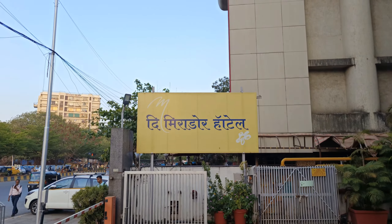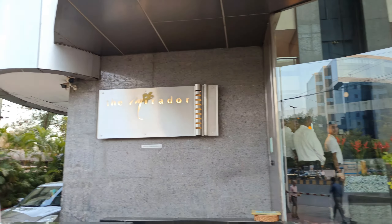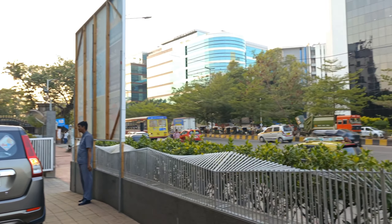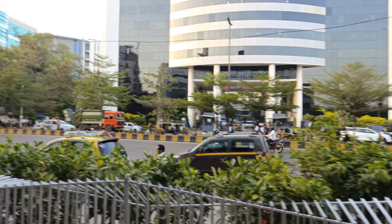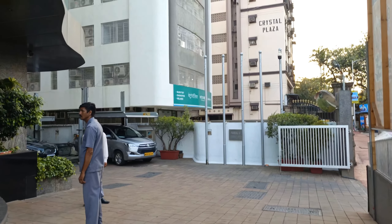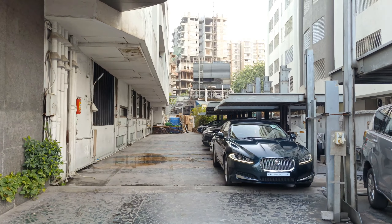This is the Miradar Hotel, located at Andheri East, very central in Mumbai — just two kilometers from the airport. It will take about 25 minutes to reach this hotel from the airport. You can see the parking space of the Miradar Hotel here.